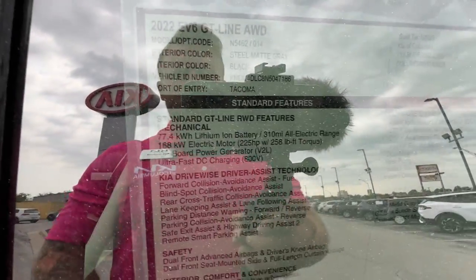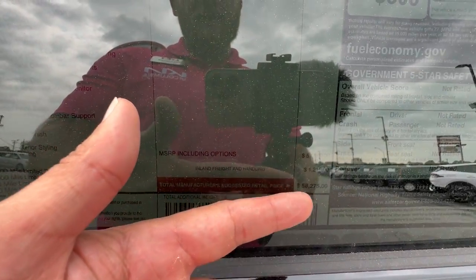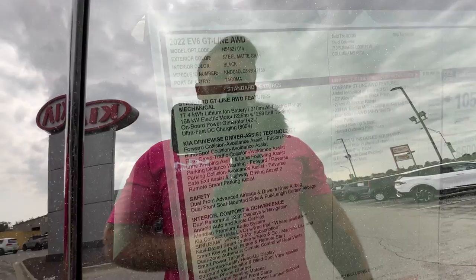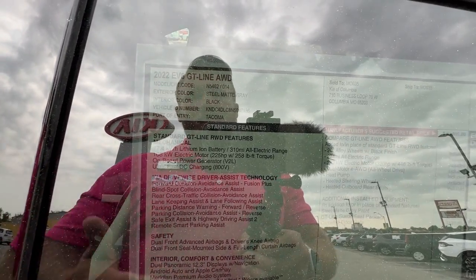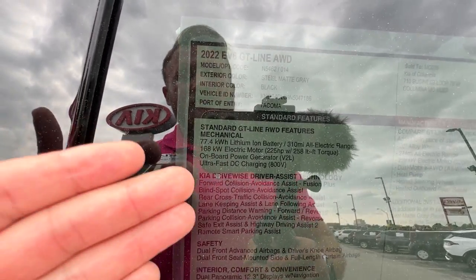Just so everybody is aware of the features we're going to be going over today, I'm going to break down the window sticker. MSRP on this vehicle is $58,275, which is what we sell these vehicles for. As far as mechanical features, the GT Line has the nicer battery system, just like the Wind does. It's got an onboard power generator and fast charging capability.